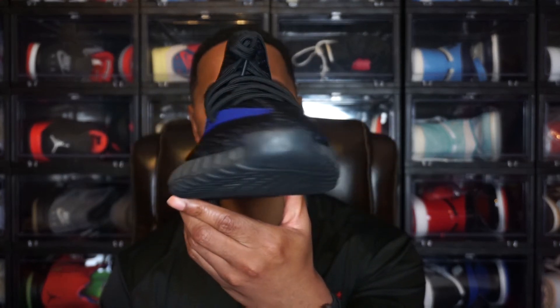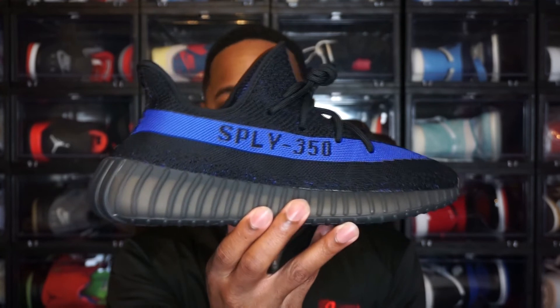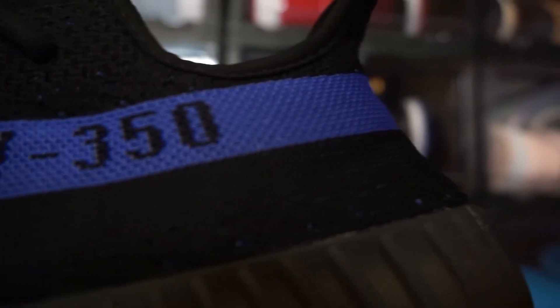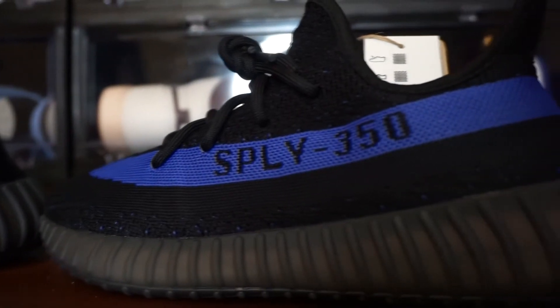Let me know how y'all did on these and how y'all feel about them. Was this a cop for you? I do actually really like this shoe. If I can get it in my size I will keep it. I like just having an all black Yeezy, and then you throw in the blue — that hint of blue allows you to do different things with whatever outfit you want to wear. Or if you just want to wear all black, you can do that too. You can never really go wrong with an all black shoe. It is black with that blue stripe, which makes the shoe unique just having that blue line going through.